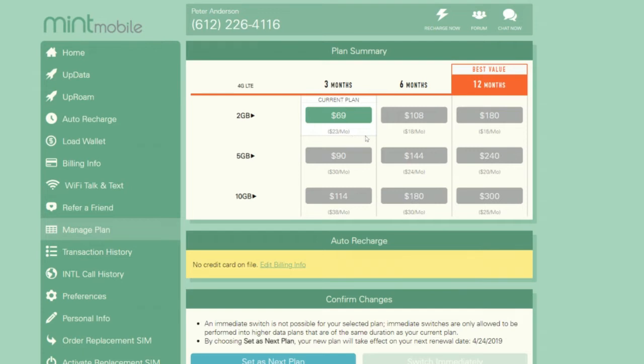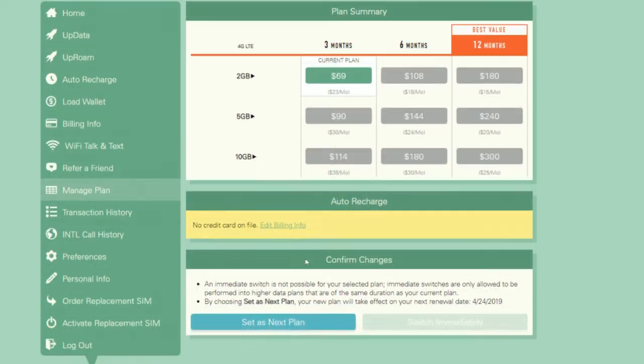It's the same with the five-gigabyte and 10-gigabyte plans. For 10 gigabytes at three months, it's $38 a month; six months is $30 a month; and if you sign up for an entire year, it's $25 a month for a 10-gigabyte plan, which is a pretty great price for that much data. Keep in mind this is not a month-to-month contract — it's either a three-, six-, or 12-month contract with Mint Mobile, so something to be aware of. The pricing is great, but you are committing to multiple months.